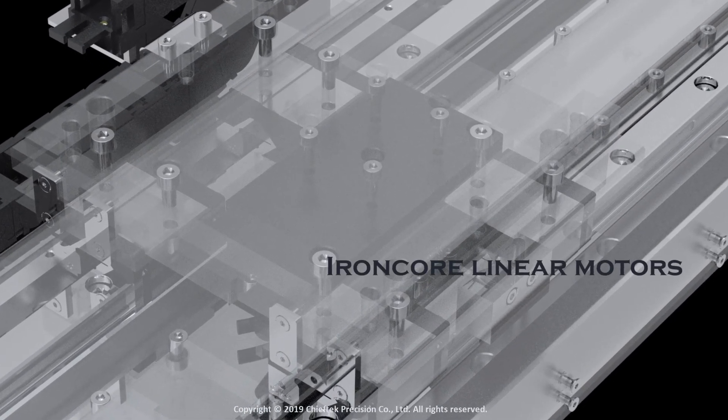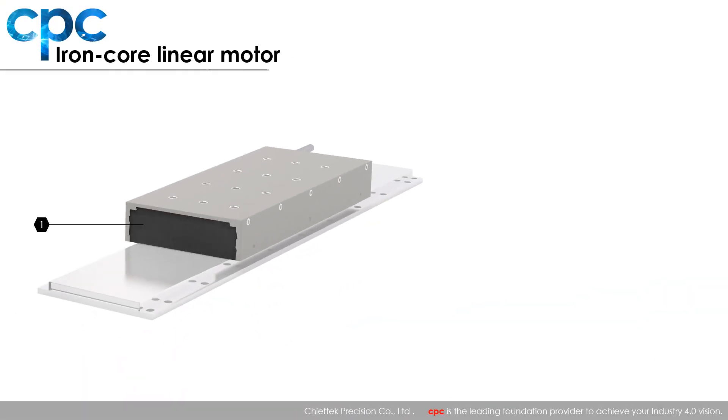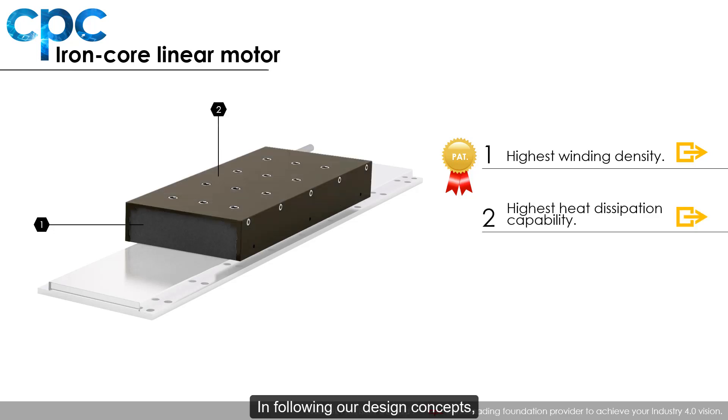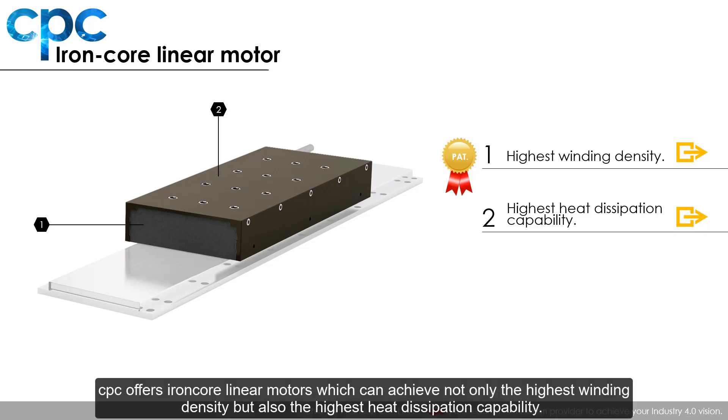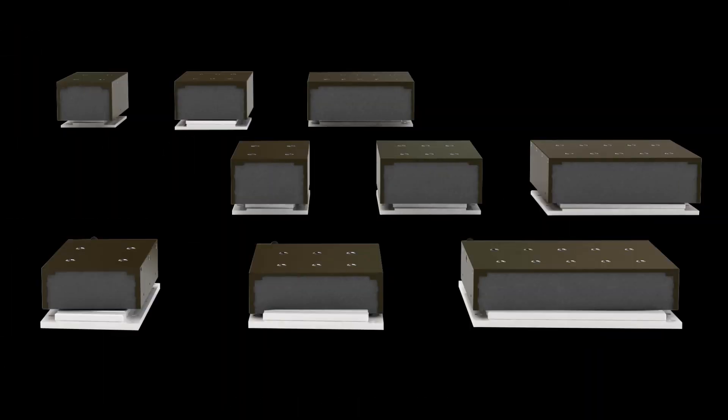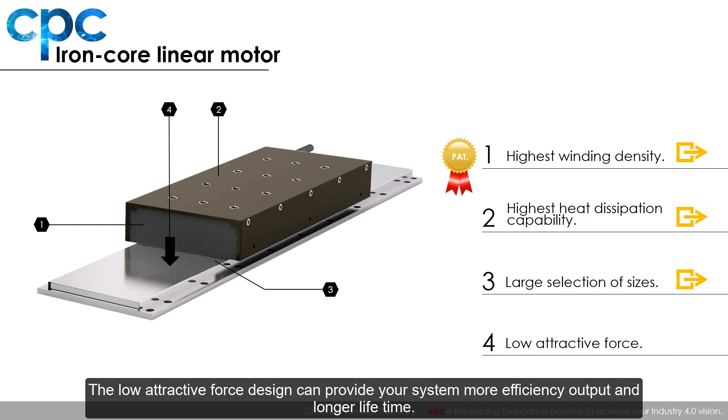Iron core linear motors output high continuous force, so they can handle large loads in injection molding machines, machine tools, and press machines. Following our design concepts to be powerful and precise, CPC offers iron core linear motors that achieve not only the highest winding density but also the highest heat dissipation capability. To satisfy all kinds of working conditions, CPC provides a large selection of sizes. The low attractive force design can provide your system more efficient output and longer lifetime.